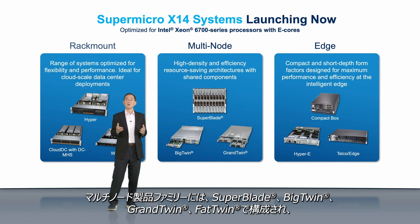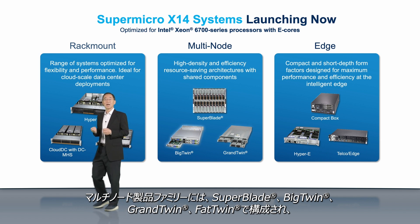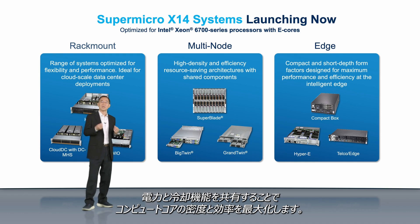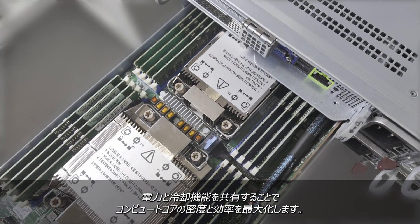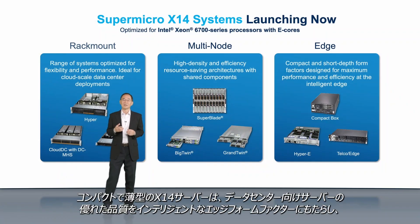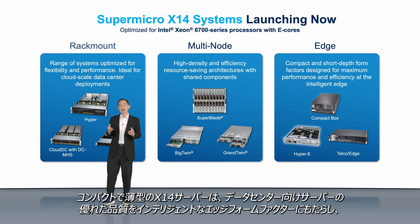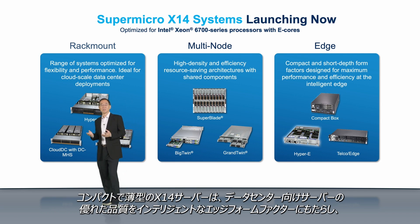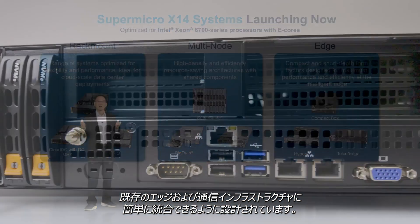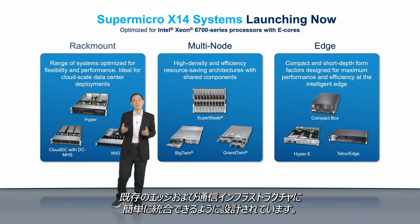Our multi-node product families consist of Superblade, Big Twin, and Grand Twin, which maximize compute core density and efficiency with shared power and cooling. And finally, X14 compact and short-depth servers are designed to bring data center grade quality to the intelligent edge, in form factors that can be easily integrated into existing edge and telco infrastructure.